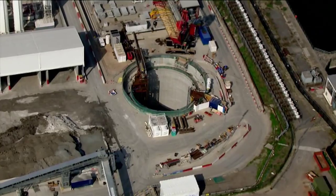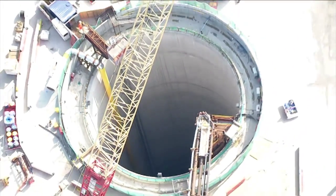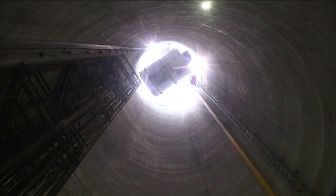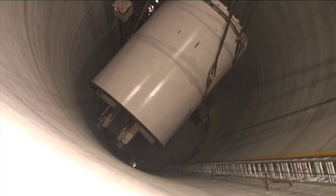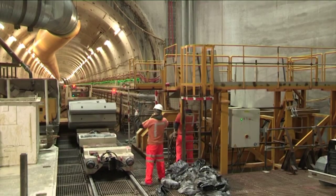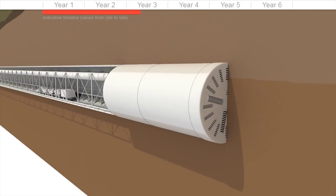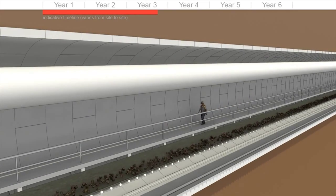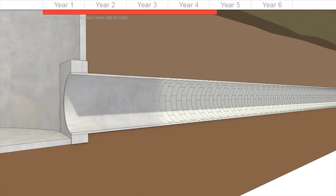The project is a tunnel that runs from Acton in West London out to Beckton in East London. It's about 22 kilometres in length and about 7.2 metres internal diameter — that's large enough to house three London buses. The tunnel will take the flows currently discharged into the River Thames and take them out to East London for treatment.